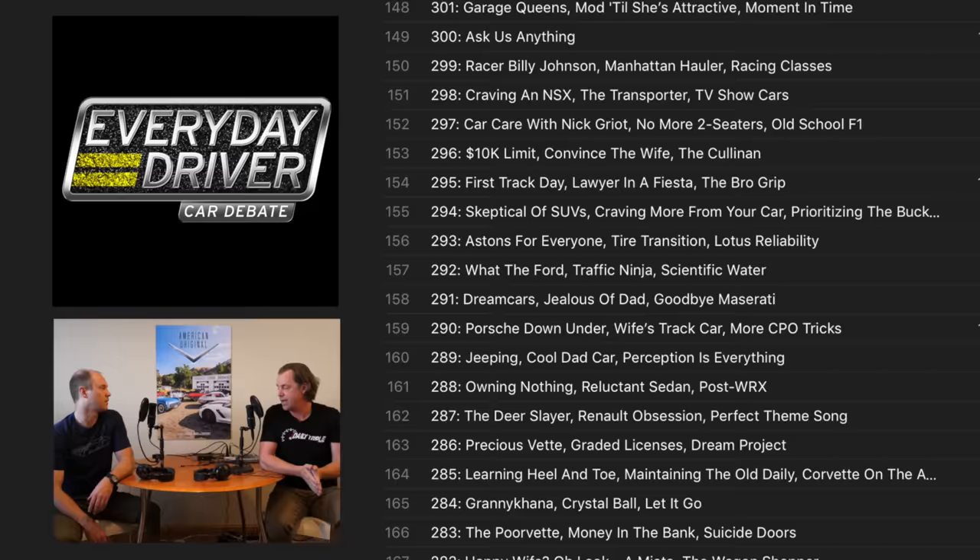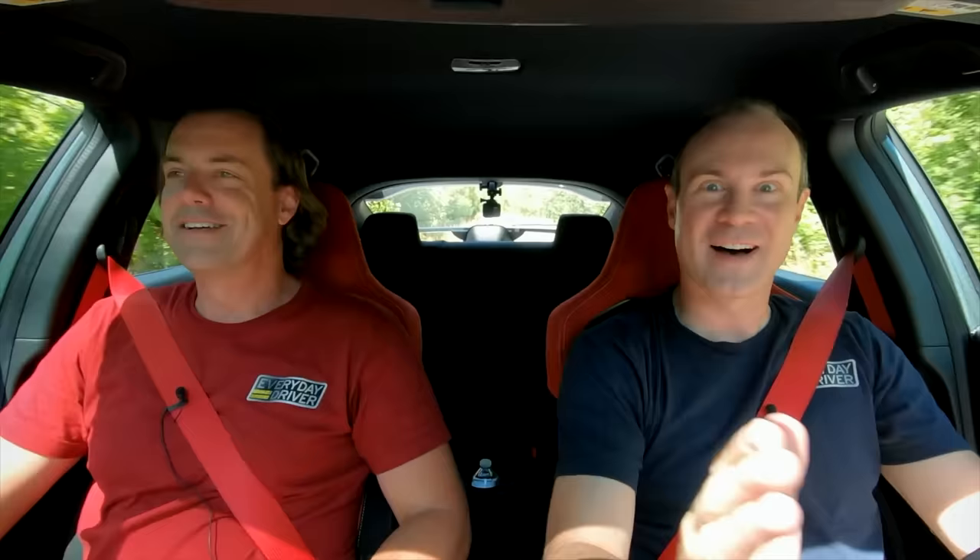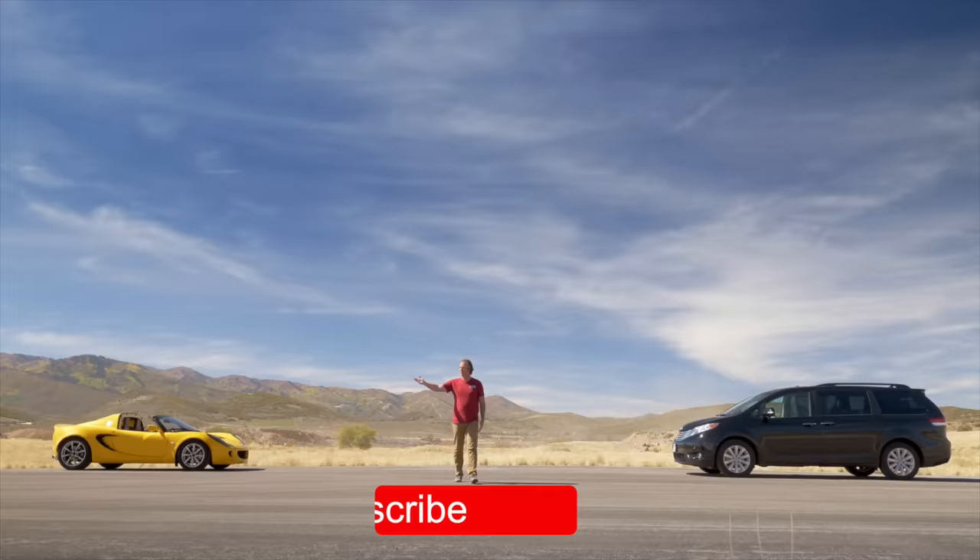You're watching Everyday Driver. We make a TV show, podcast, and YouTube channels dedicated to great cars, driving adventures, and helping you find a car you'll love.